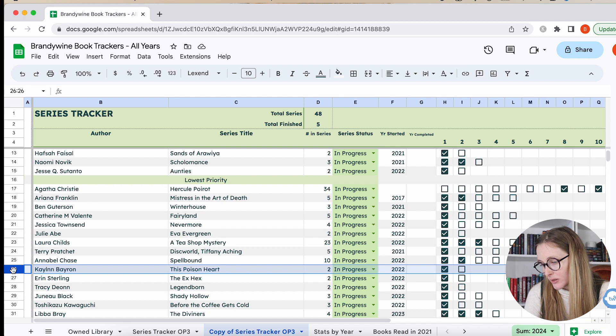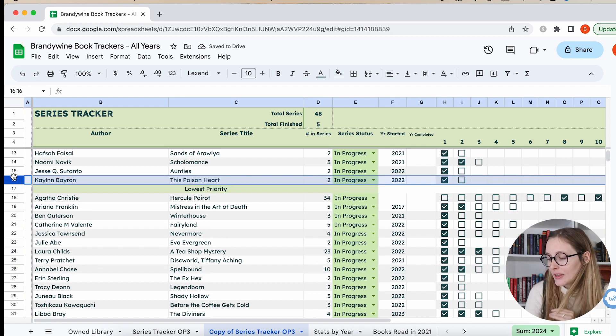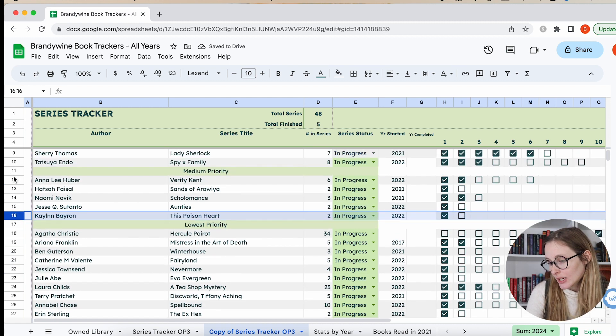The Poison Heart is a YA series — I want to give the second book a try. I thought the first book was pretty good and I think the second one is going to be even better. It's a YA fantasy but more urban fantasy, with mythology and a lot about botany and plants. I really liked it, so I'm going to put that as medium priority.